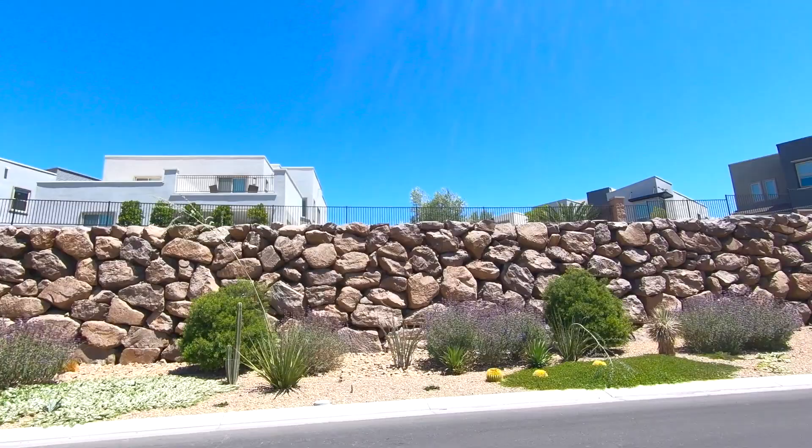Let's head down the hallway. There's a very nice separation between the master and the other bedrooms. We do have some built-ins at the end of the hallway right in front of the laundry room. This is a pretty good size laundry room with a couple of windows, uppers and lowers, a sink, and a data hub for home automation.